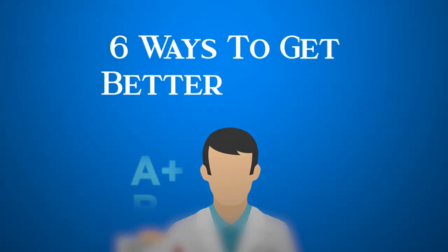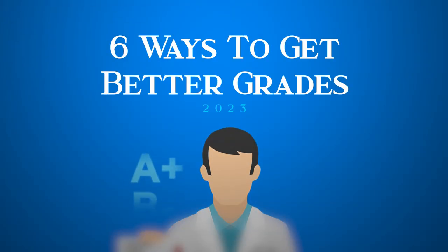Today we're going to break down six ways to help you get better grades in 2023 and jump right into it. Hey friends, welcome back to the channel. Today we're going to talk about six steps in three particular categories that you can use to get better grades this year in 2023.